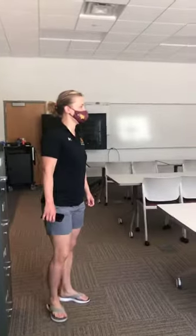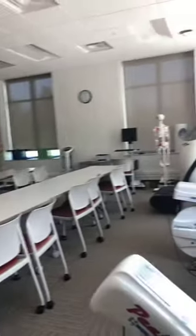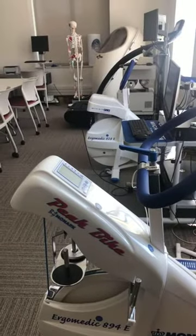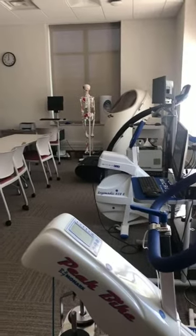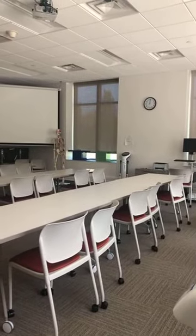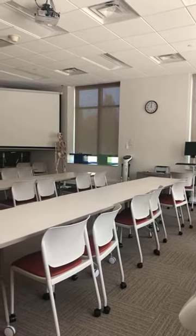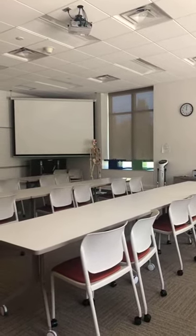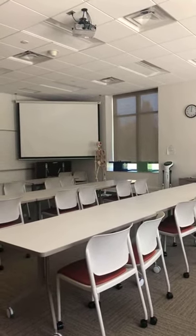So here's the classroom where our exercise science students are. There's a lot of equipment back here that allows us to measure body composition. We have the bod pod as well as the in-body testing. That's really nice equipment that allows us to test different bodies, how well in shape you are, and what you need to know.